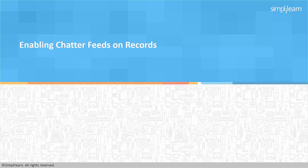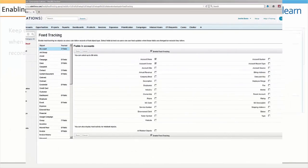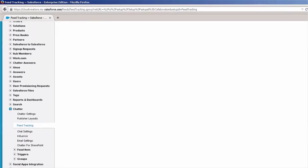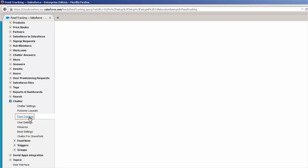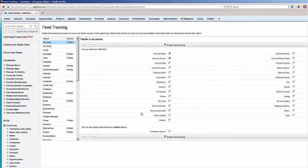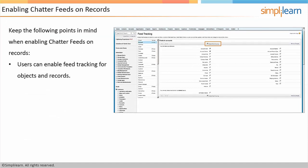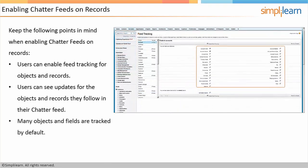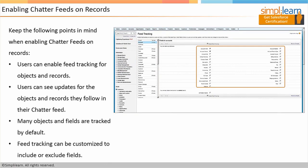The next thing we're going to talk about is enabling Chatter Feeds on Records. In the Setup area, I clicked on Setup, scrolled down, expanded Chatter on the left-hand side, and clicked on Feed Tracking. With Feed Tracking in Salesforce, you have the ability to turn on and turn off fields that show up in Chatter. Users can enable these feeds on objects and different records, and can see updates for the objects and records they follow in their Chatter feed. Many objects and fields are tracked by default, and it can be customized to include or exclude fields.